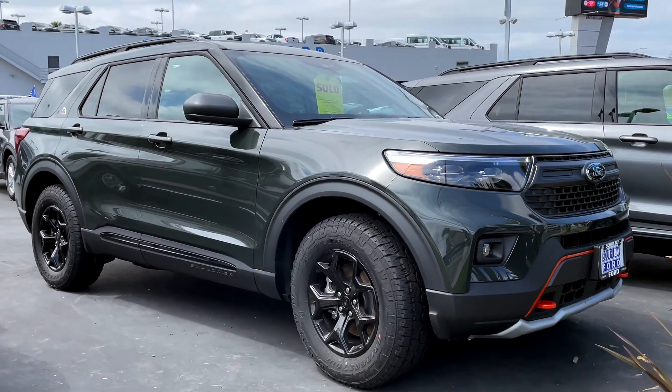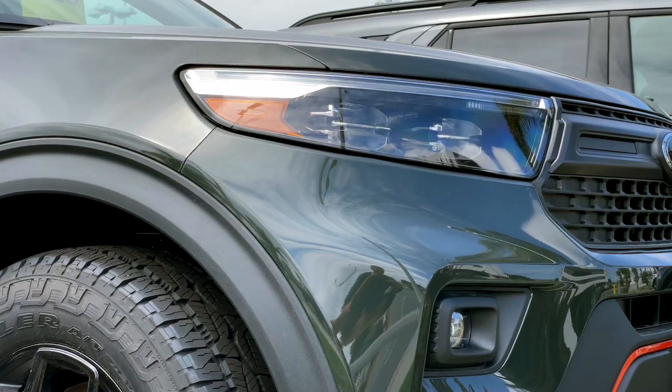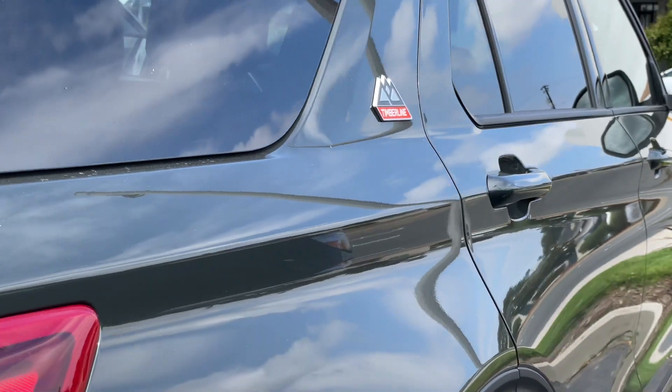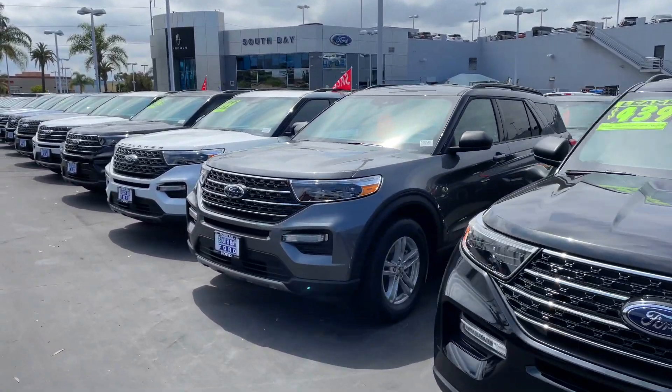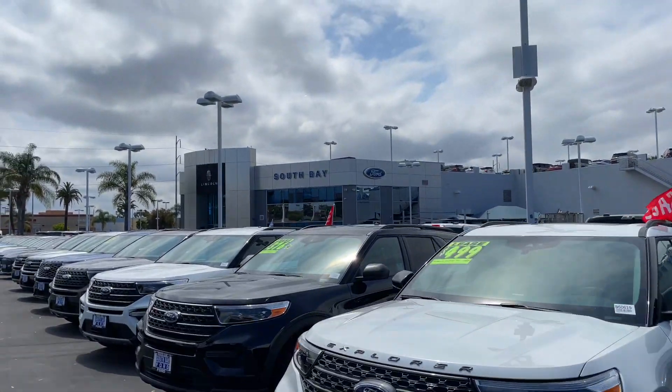All right, let's finish this off — the Ford Explorer in Forged Green. Did you pick just one? Which one's your favorite? Let us know in the comments, and thanks for watching South Bay Ford Lincoln.